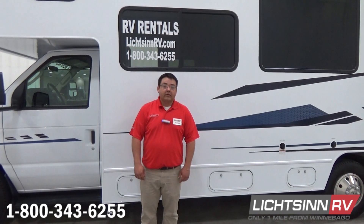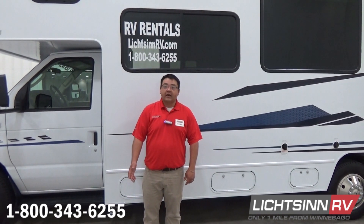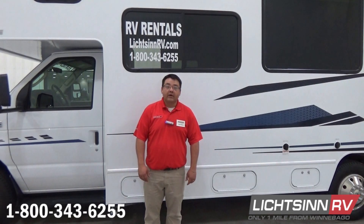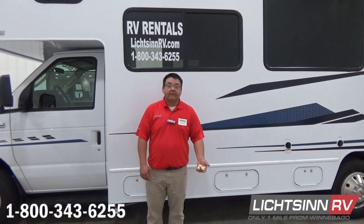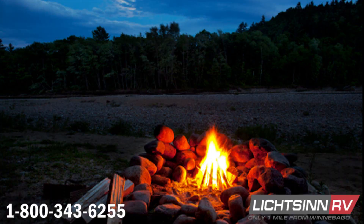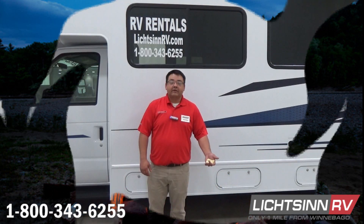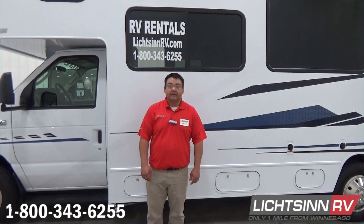They'll sleep from six to ten people and are fully loaded. We do have a free 100 miles per day with your rental, and your rental will also include LP. With your rental, you'll have an instructional video so you know how to use your motorhome while you're out doing your camping. If you'd like to contact me, please visit our website or call me at 1-800-343-6255.